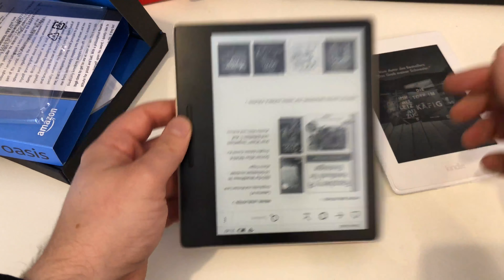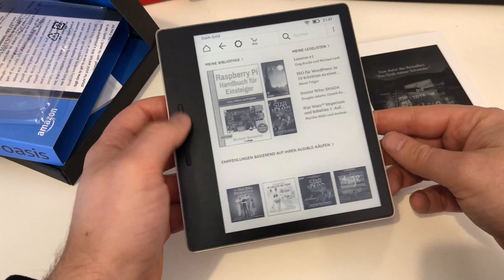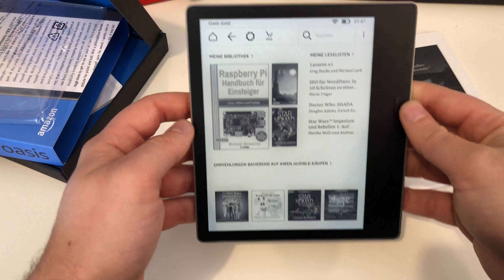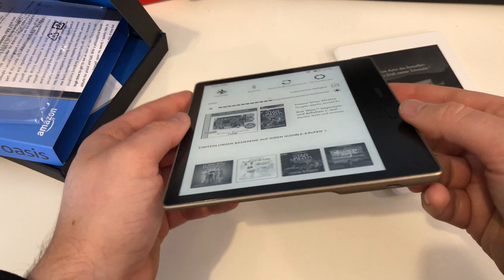If you just turn the device, it will also rotate the orientation, so you've got the page-turning buttons switching between left and right side — that's a nice feature. Going into brightness settings, you can see the automatic brightness adjustment option.